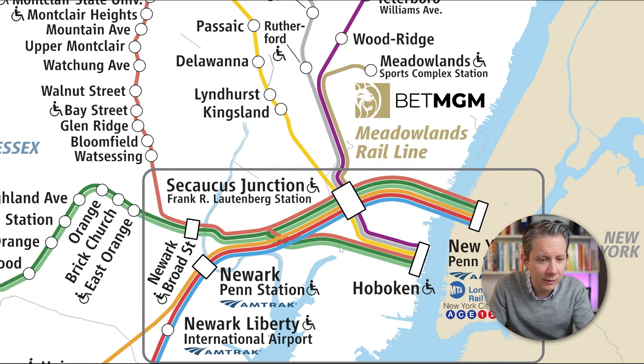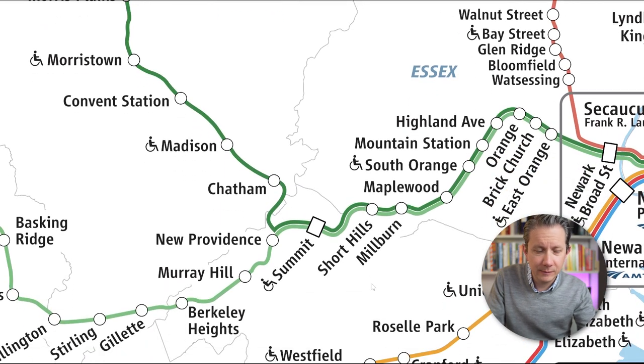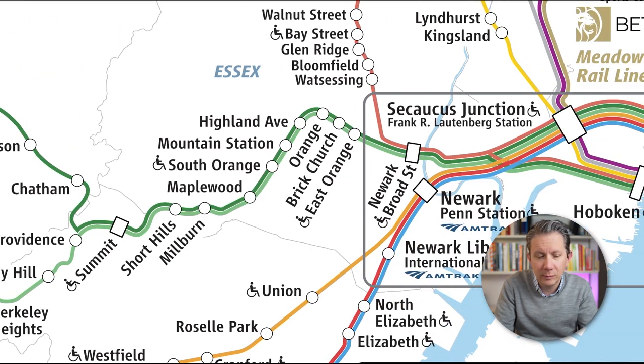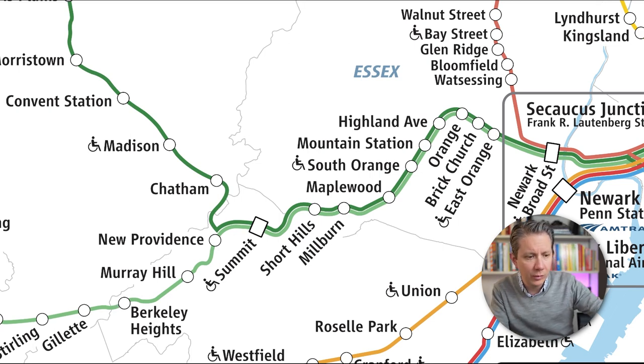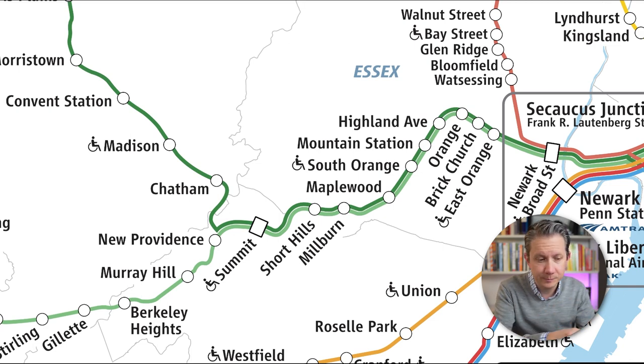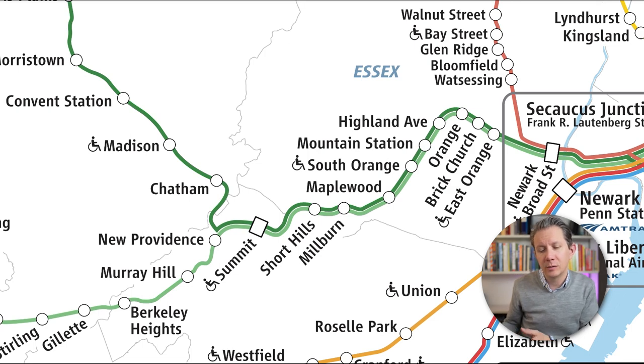The dark green is the Morristown line and the light green is the Gladstone branch line. These two lines we call the Midtown Direct area. What I really like about these is you've got some super fast train times. We're going to focus on Orange, Highland Avenue, Mountain Avenue, going right through all the way out to Morristown, and also out to Berkeley Heights. Within those towns — Morristown to Berkeley Heights to Orange — you've got train times that range between 30 minutes and an hour commute, station to station.